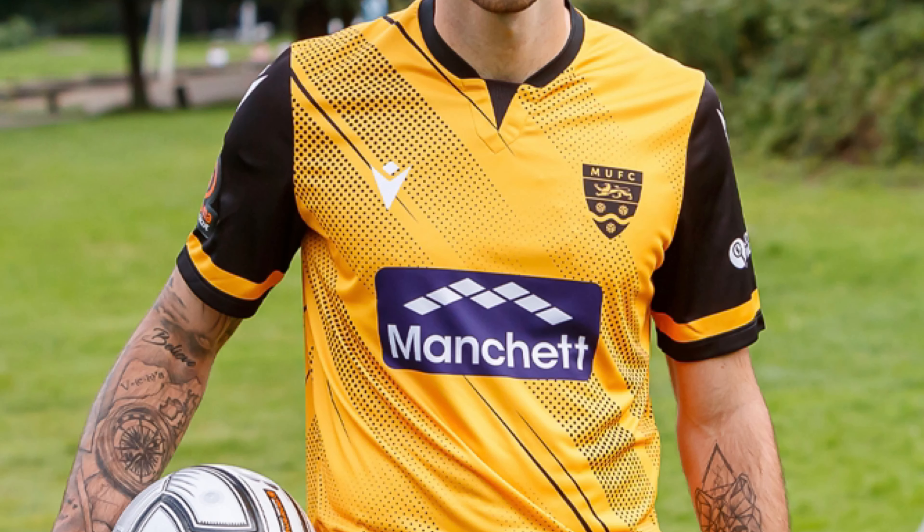Maidstone United. This shirt gets the seal of approval from me. With the colours they've got, they can't really go wrong. I love the multi design that's going on on the front. They've got a couple of patterns on the front of the shirt and the black sleeves. I really like the amber and the black. This is a high place finish from Maidstone's home shirt. I'm going to put them in 6th place.